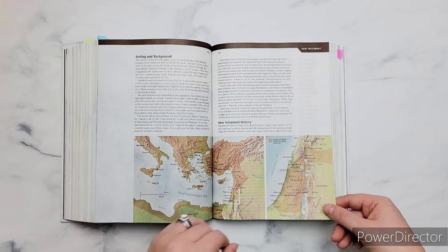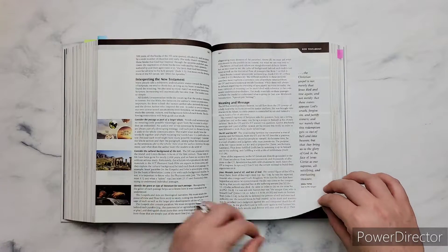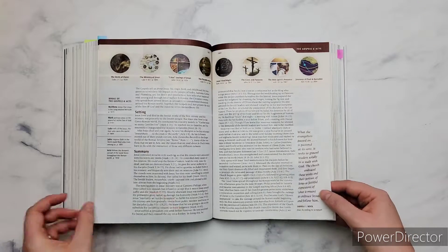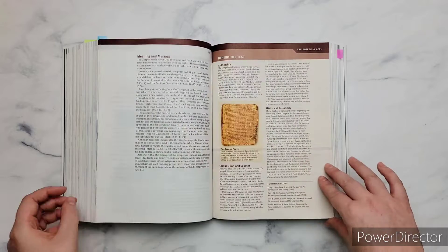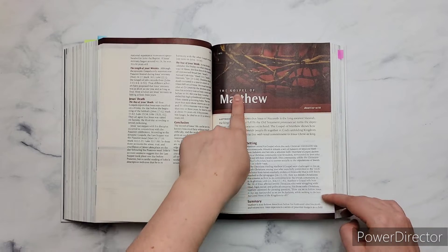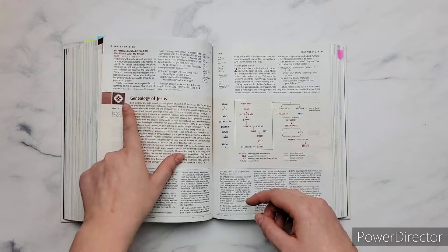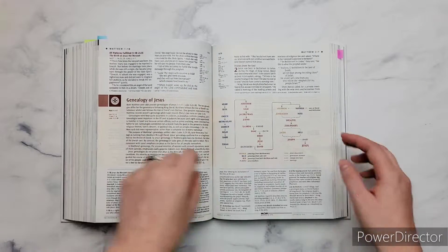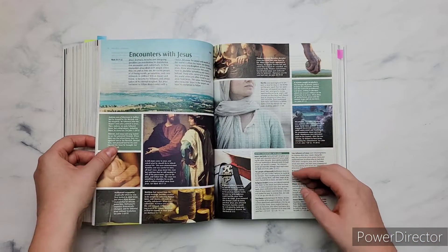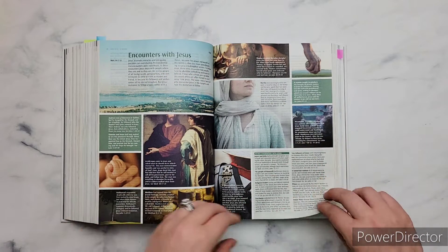Then you have an introduction to the New Testament, and of course each of the books has its own introduction. Then you have an introduction to the Gospels and Acts, and then the book introduction for Matthew. It's just so much information. This is not even including all of the study notes below the actual scripture. Below all this is the study notes — three columns. The scripture is two columns, the notes are three columns, and all this other stuff is added as well. It's just awesome.